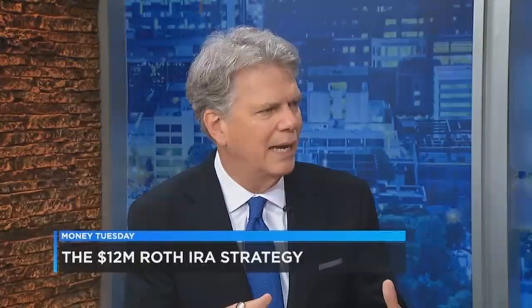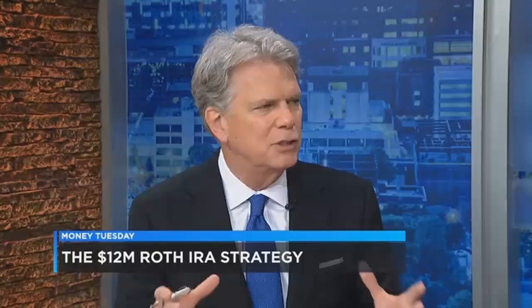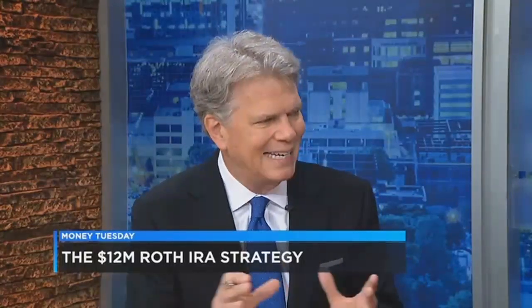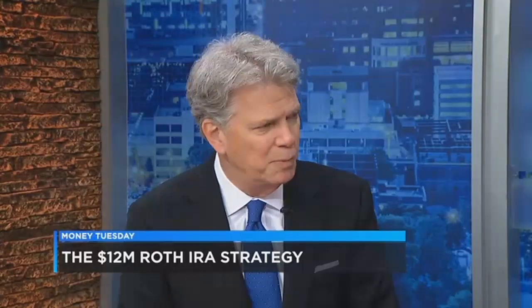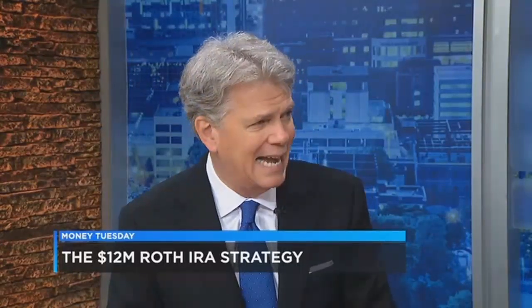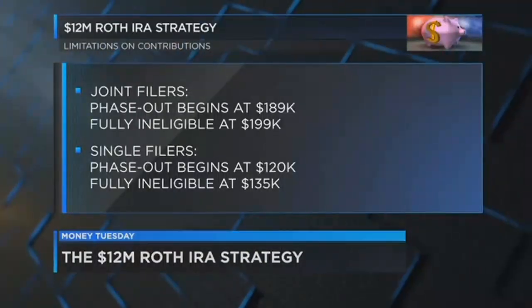Well, the first thing is that if you have earned income, you can do a Roth IRA — again, dollar for dollar up to $5,500. If you make too much money, if you're a high income earner, you actually get phased out. On a joint return, it's $189,000 where you begin to get phased out, to $199,000 where you're fully phased out. For a single filer it's $120,000 to $135,000.